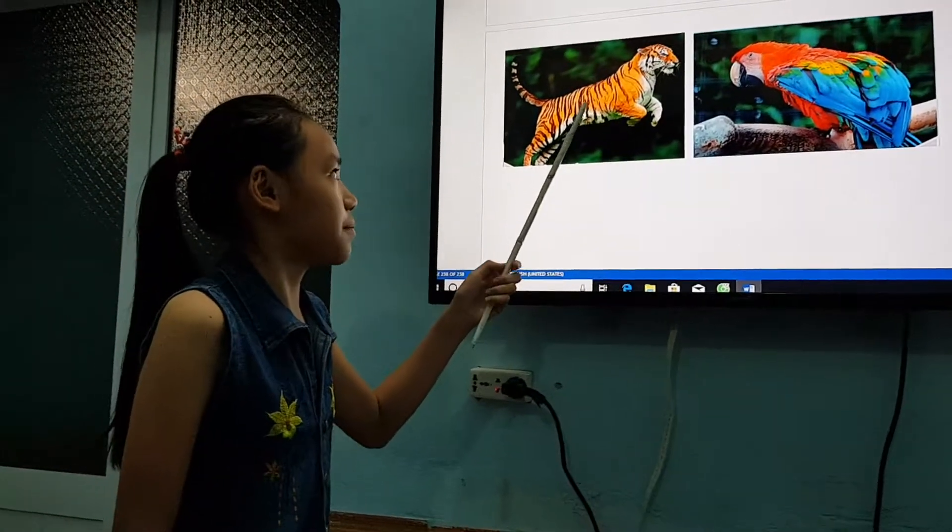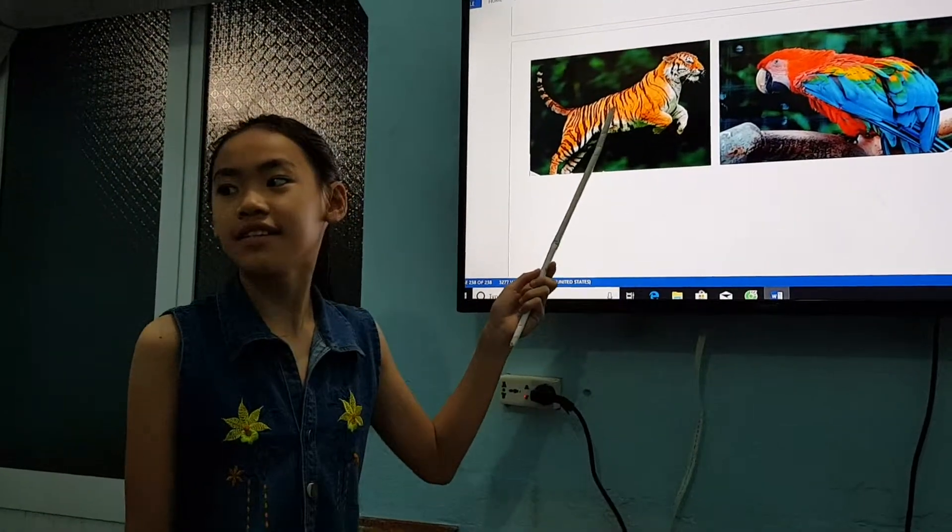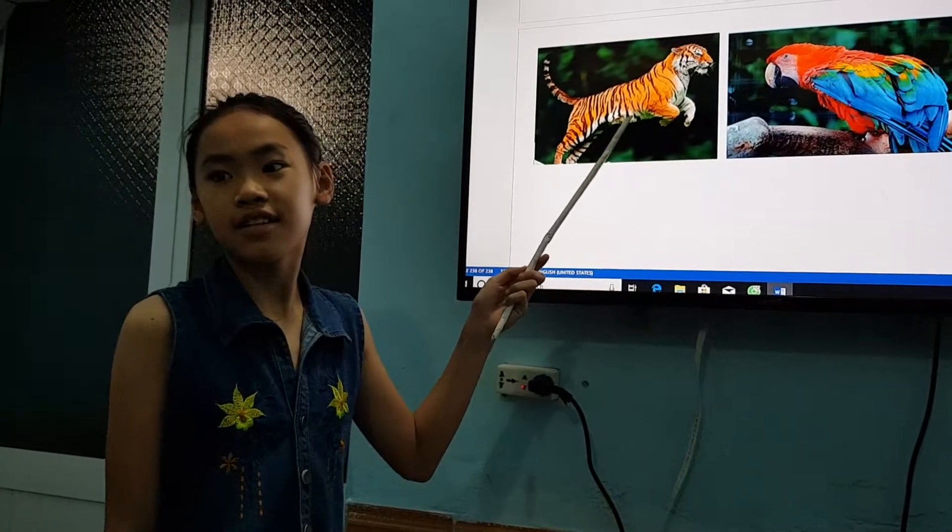This animal likes meat. You can see it at the zoo. What is it? It's a tiger.